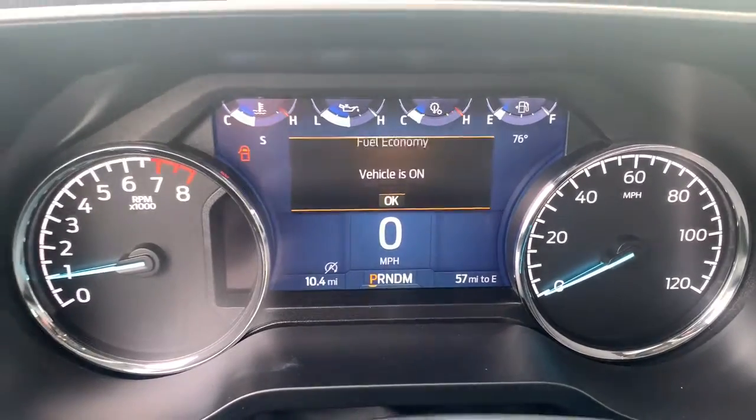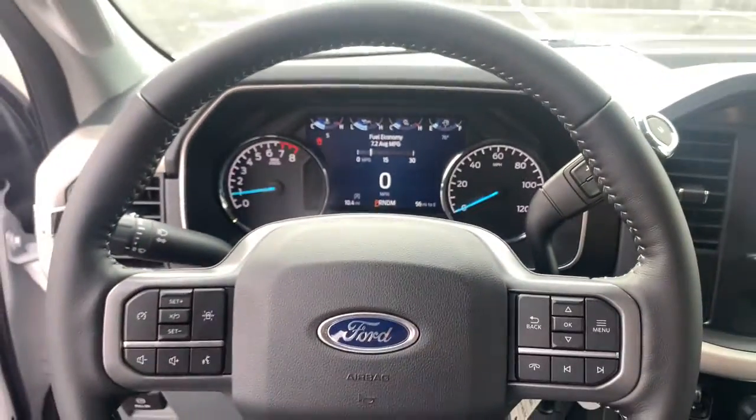Backup camera, lane keeping assist, iPod and MP3 input, heated mirrors, fog lamps.